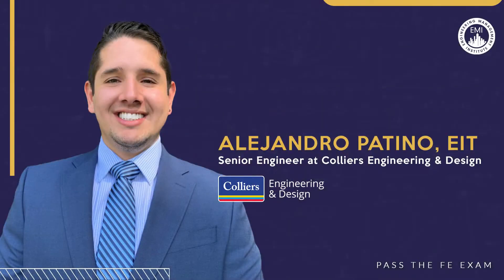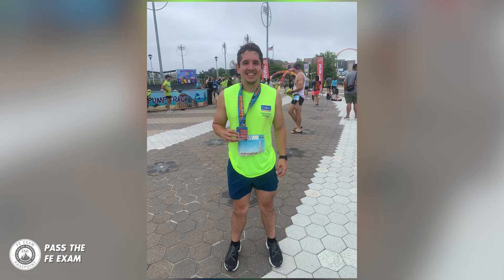Studying more effectively for the FE exam will ensure success. In this week's Pass the FE Exam video, I have with me Alejandro Patino, Senior Engineer at Collier's Engineering and Design. Alejandro is going to give you some tips on how he prepared, studied, and passed the FE exam with two months of focused study time.